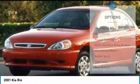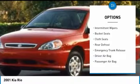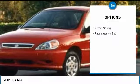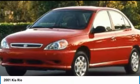Here are some of this vehicle's great options: driver airbag, rear defrost, FWD, passenger airbag, bucket seats, intermittent wipers, emergency trunk release, cloth seats, front disc rear drum brakes.